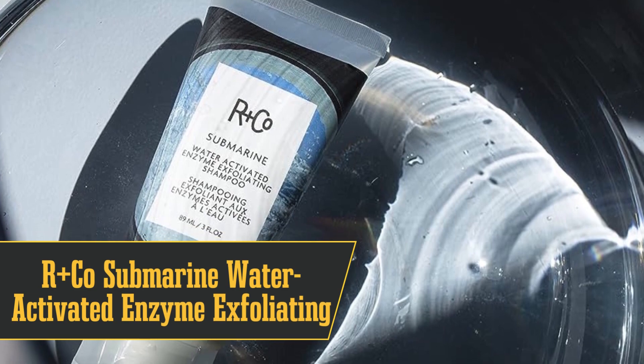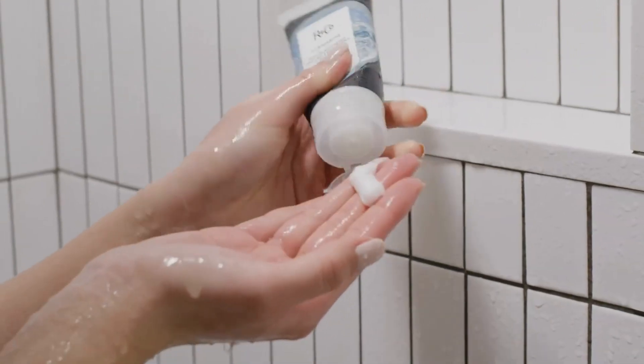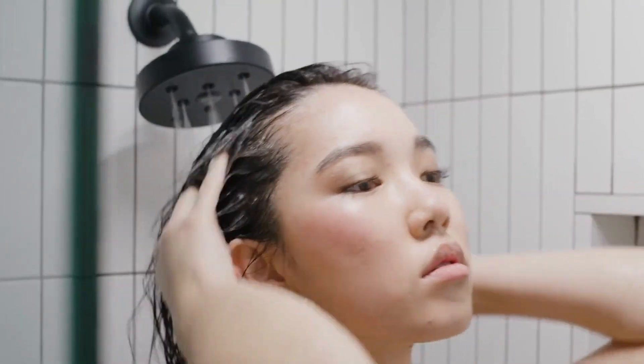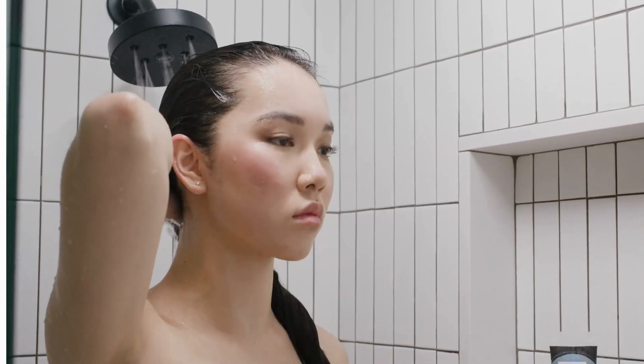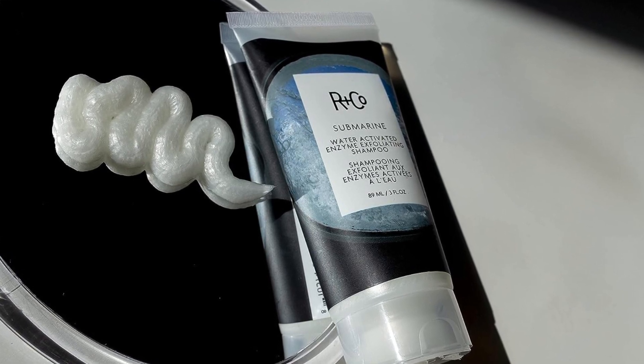At number 3, we have the best for flakiness: Our Place County Submarine Water Activated Enzyme Exfoliating Shampoo. This shampoo is like the Avengers of haircare — it's got alpha hydroxy acids to exfoliate, bilberry extract to soothe your scalp, fermented radish root for circulation, and tomato extract to make your hair shine. It smells like a eucalyptus spa day, though the scent is pretty strong. One wash and you'll see a huge drop in flakiness; by wash two, you can say bye-bye to those flakes. The bottle is only three ounces, but a little goes a long way, so you're getting bang for your buck.